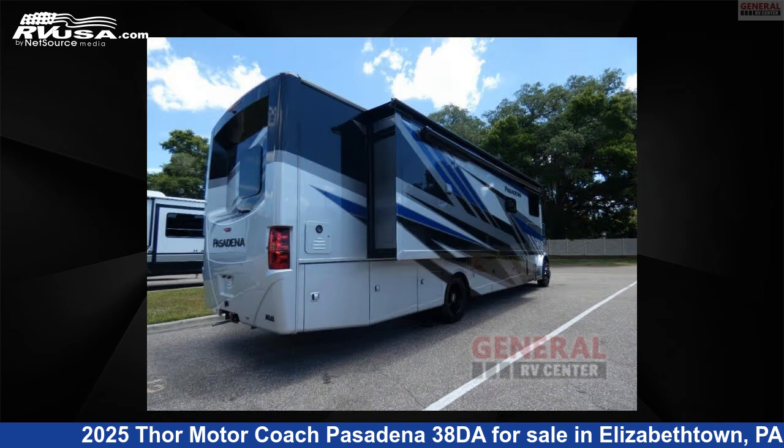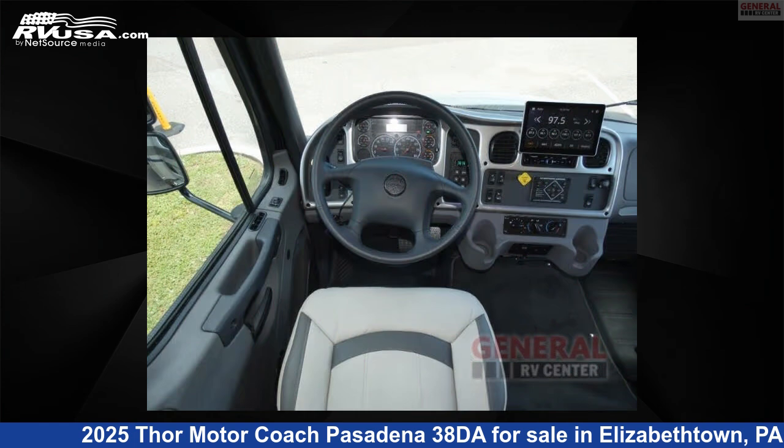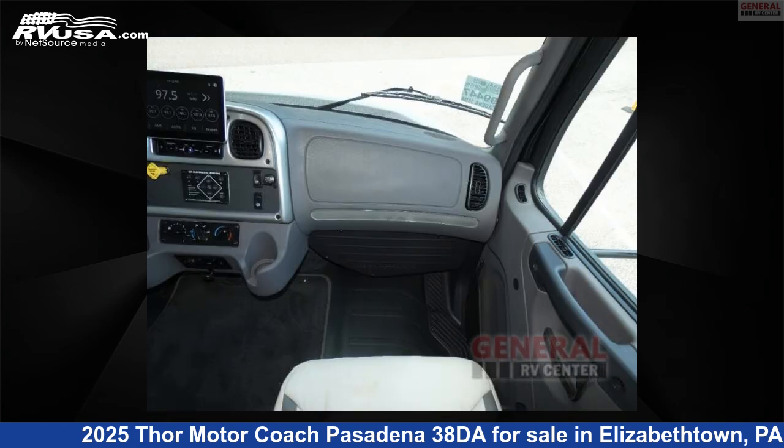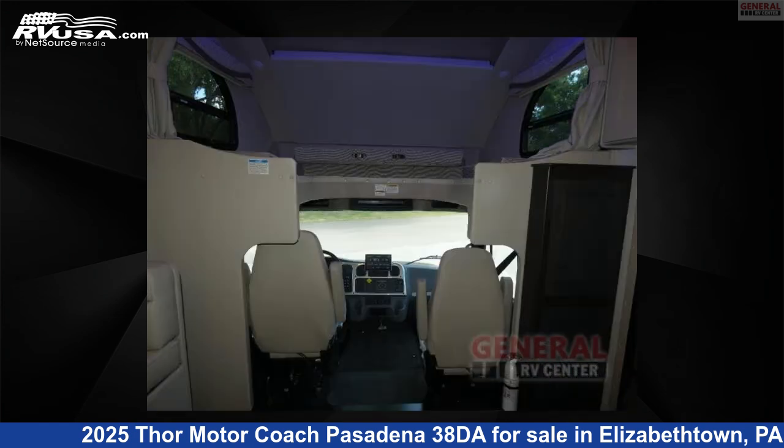This new Thor Motor Coach is 39 feet 0 inches in length and features sleep 6, slide out, and 100 gallons fresh water capacity. The floor plan layout of this Super C features bath and a half, bunk over cab, outdoor entertainment, and rear bath.